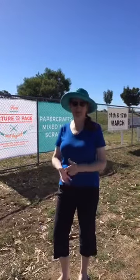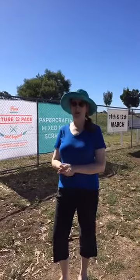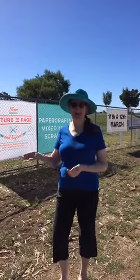Hello, it's Michelle Brown here from the Picture to Page Scrapbooking, Papercrafts and Mixed Media Art Show. We're here in Sunny Kangaroo Flats getting our banners up, ready for our Picture to Page Bendigo, which is on the 11th and 12th of March.